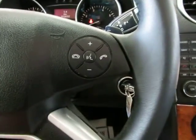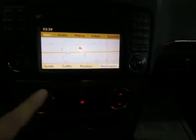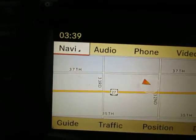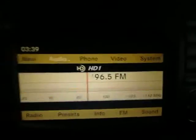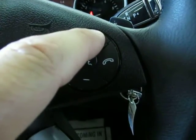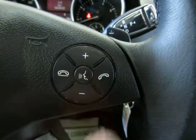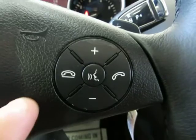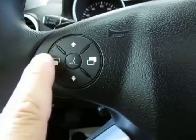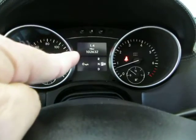On the steering wheel you've got remote controls. You can raise the volume right on your steering wheel, lower it, or mute it in the center. If Bluetooth equipped, once you pair the phone to the Bluetooth, you'll answer the phone over here and hang up over here. On the other side you've got your onboard computer for personal settings and systems check, and that all displays right where the odometer is.